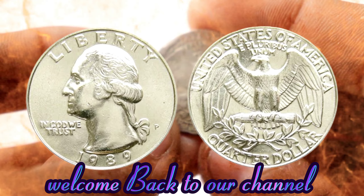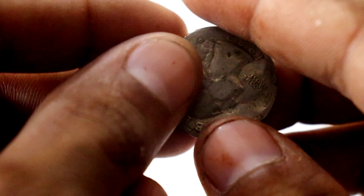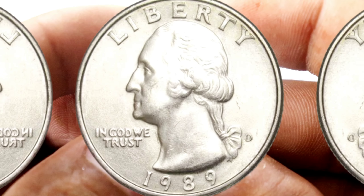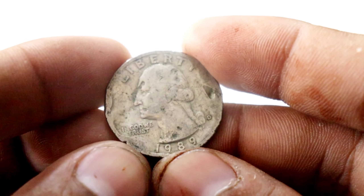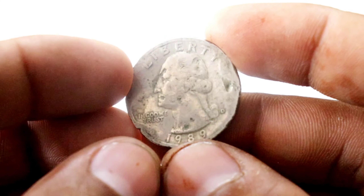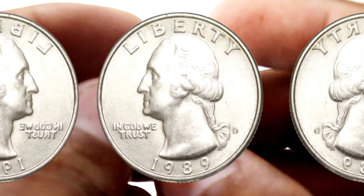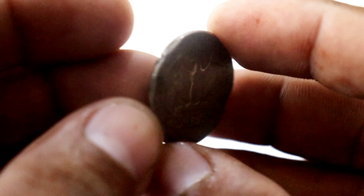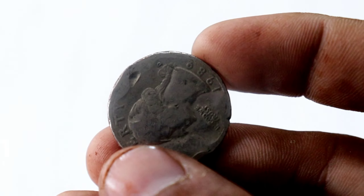Welcome back to our channel. Today, we have an incredible story to share with you about a coin that holds more than just its face value. I'm your host, Adnan, and in this video, we're diving deep into the Liberty Quarter Dollar from 1989, a coin that's been turning heads with its jaw-dropping value. Grab your magnifying glasses and let's get started.